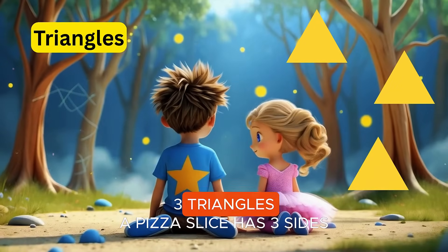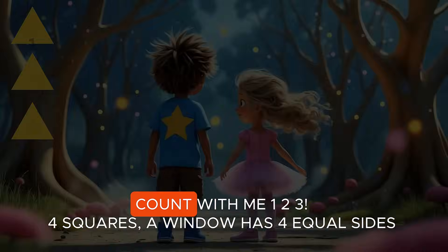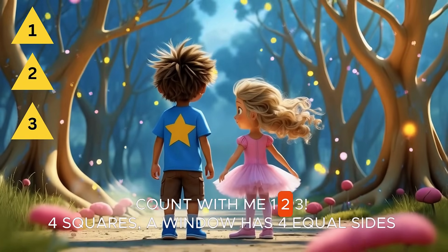Three triangles. A pizza slice has three sides. It's a triangle tree. Count with me. One, two, three.